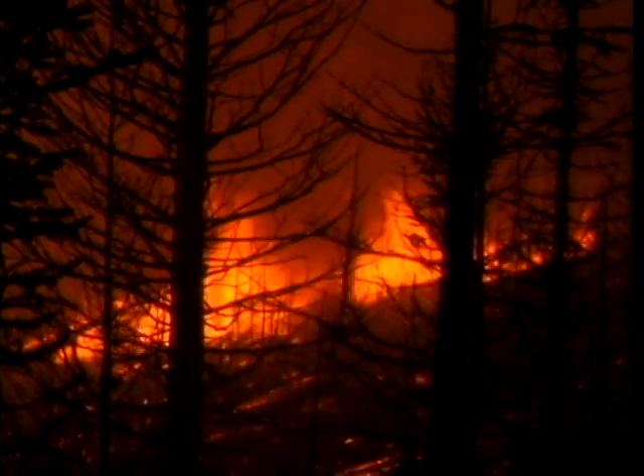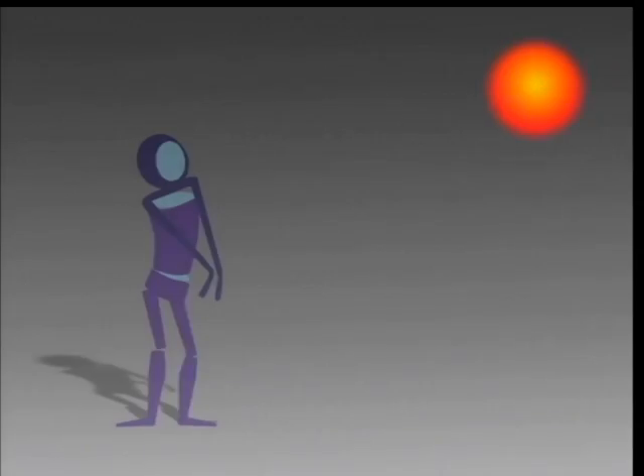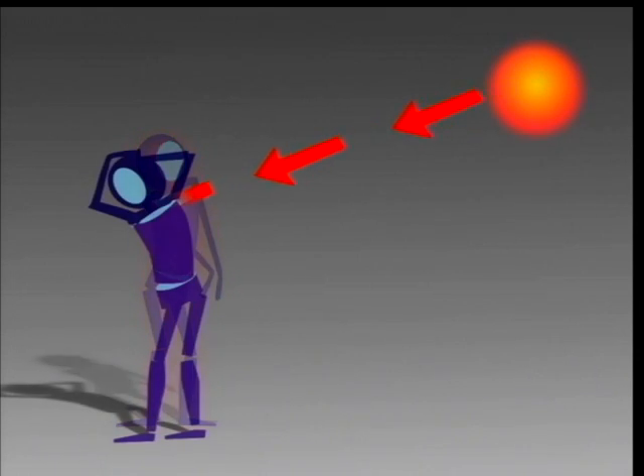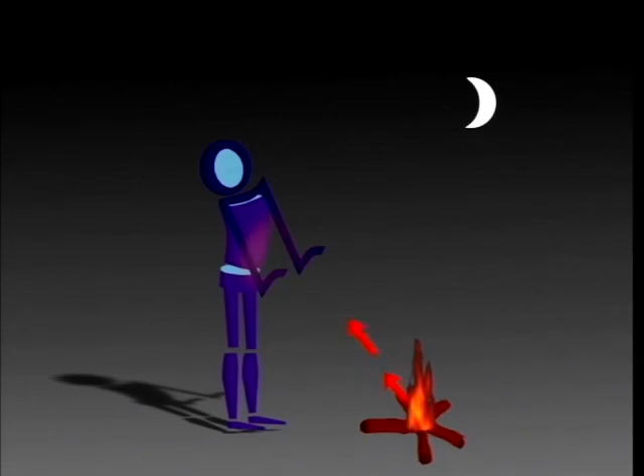Let's review the two most important types of heat a fire shelter might encounter. Radiant heat travels through space without heating the space itself. It turns into heat when it contacts a cooler surface. When you stand in the sun, the sun's radiant heat warms your skin. And when you stand near a campfire, you feel radiant heat from the flames.